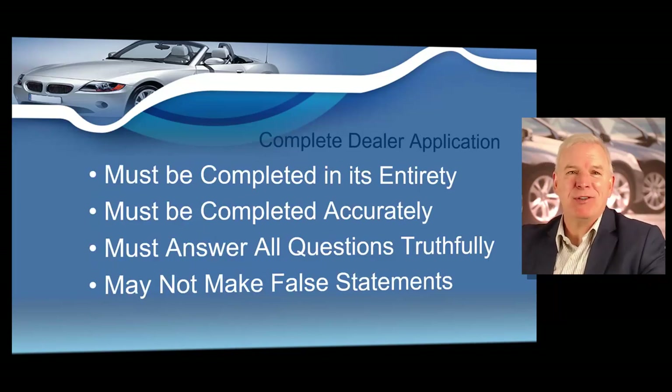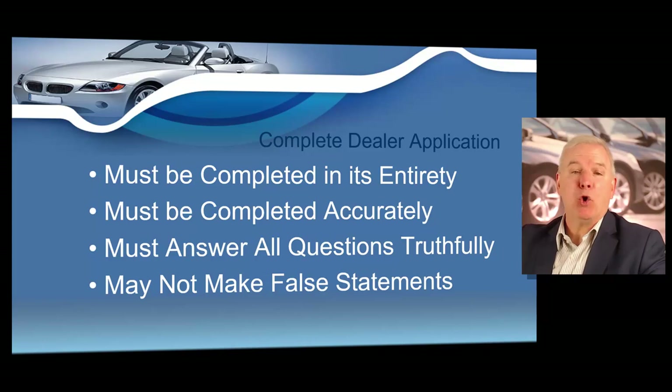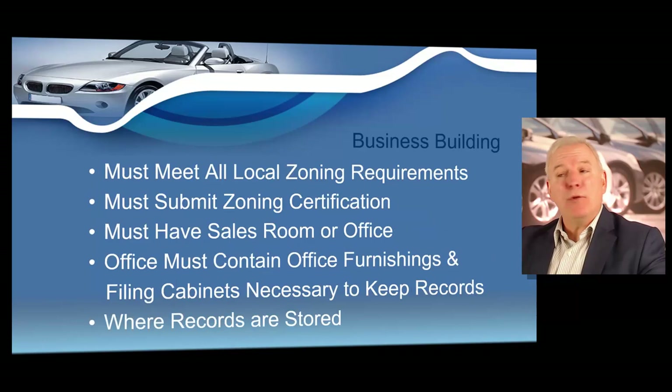One of the steps is to complete a dealer application. In order to obtain a Georgia dealer's license, you must submit a dealer license application. The application is quite extensive and must be completed correctly and in its entirety. Mistakes on your dealer license application can cause significant delays in your licensing approval. If you need assistance during the application process, you can call 844-753-7825 or email business.registration@dor.ga.gov.